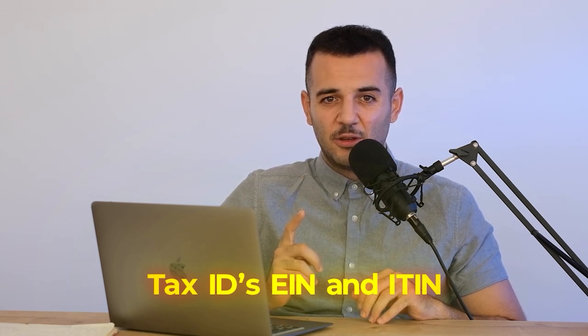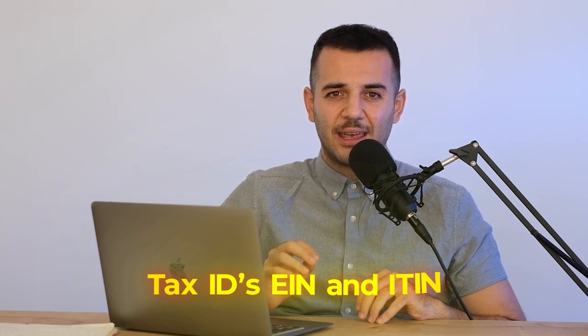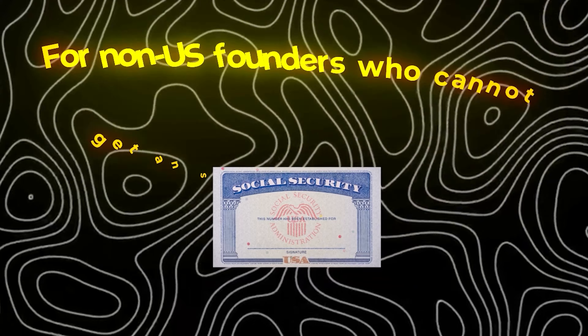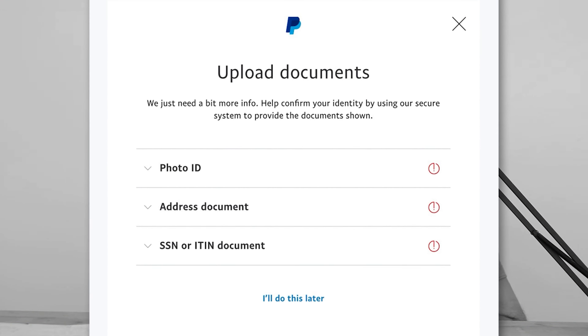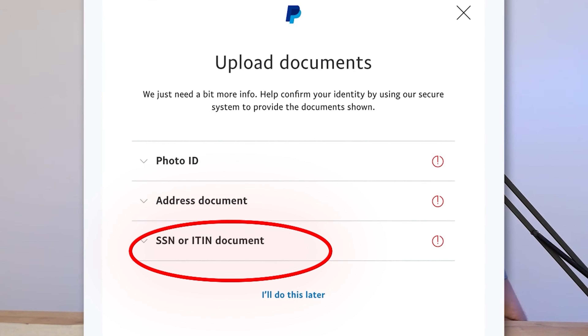After setting up a U.S. company, there are tax IDs you need to have to operate. One is the EIN, which is the company's tax ID, and the other is the ITIN, which is your individual tax ID. For non-U.S. founders who cannot get an SSN, an ITIN is crucial. For example, when you try to open a business PayPal account with your U.S. LLC or file taxes in the U.S., it's not possible to do it without an ITIN.